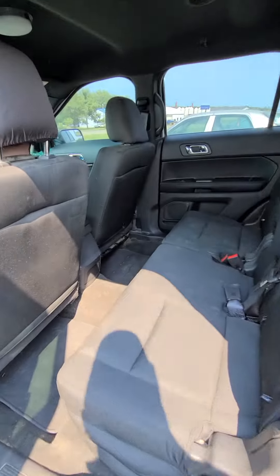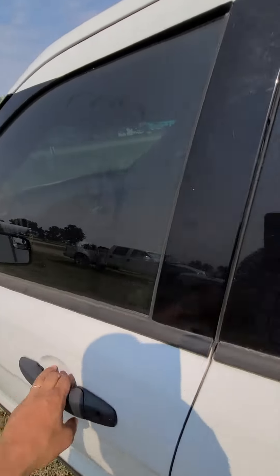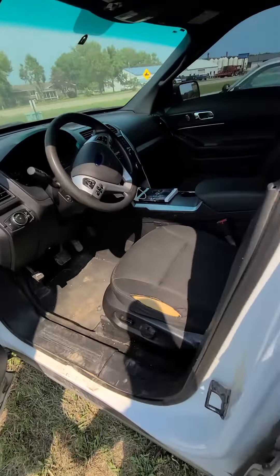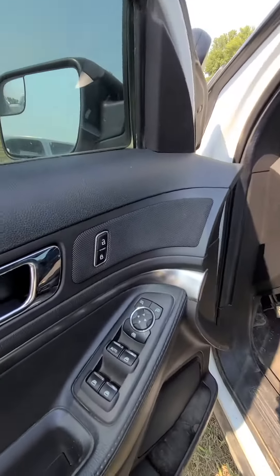It is running. The air conditioning works. I'm going to jump in here and show you the interior. It's got a tear right there on the driver's seat. It does have power seats, power windows, and power locks.